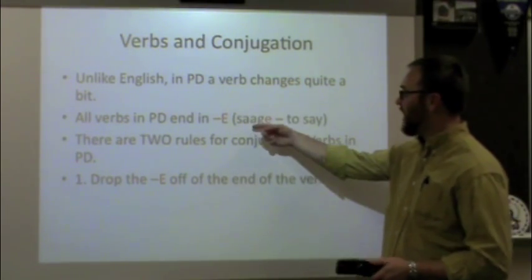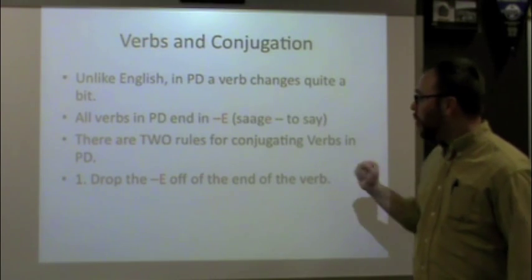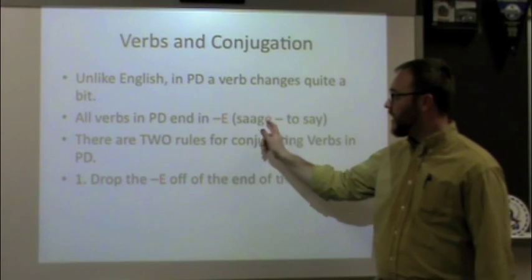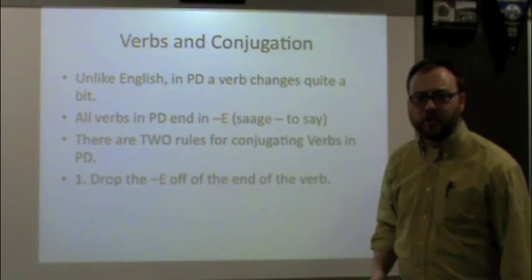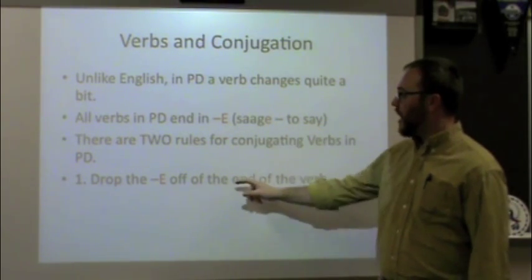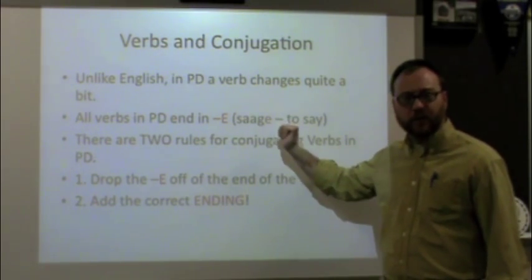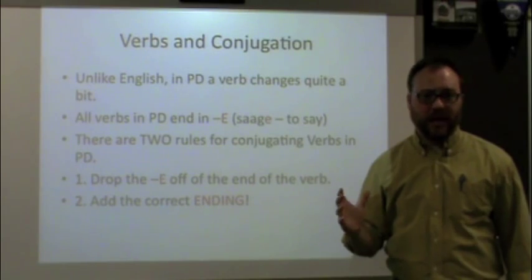Here is rule number one: when you find the infinitive form of the verb, the first thing you need to do is drop that E — just take it away. What you're left with is what we call the stem, the verb without its infinitive ending. For 'saage,' you're left with S-A-A-G — that is the stem. Rule number two: add the correct ending. You take that E away and add something different. These rules don't get broken: drop the E, add the correct ending.